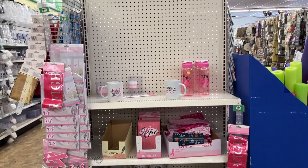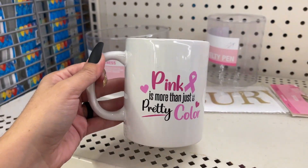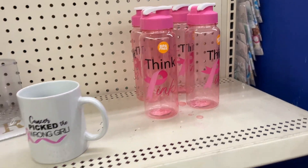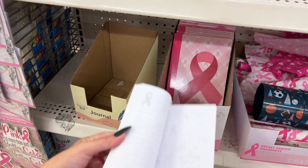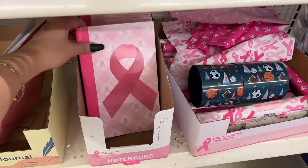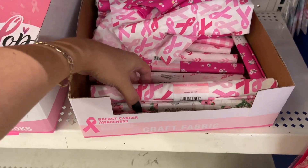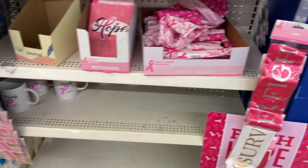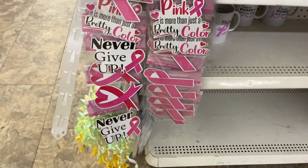The breast cancer awareness section is almost wiped out, which I love because that means people are out buying. Let me show you what little they have: 'Pink Is More Than Just a Pretty Color,' 'Cancer Picked the Wrong Girl,' 'Think Pink' in a plastic bottle, a notebook that says 'Hope,' a fabric cover option, sashes, window clings, and magnets. Love it.